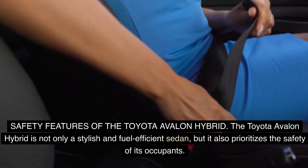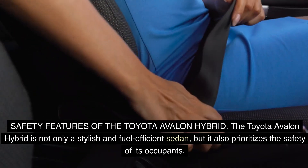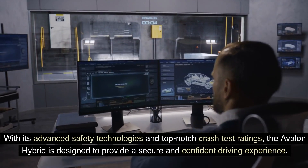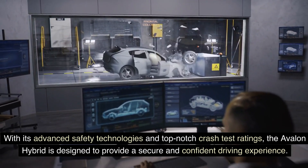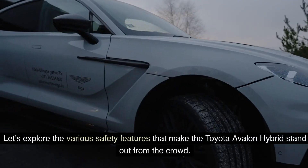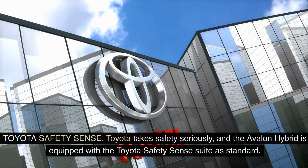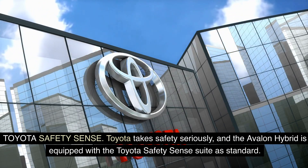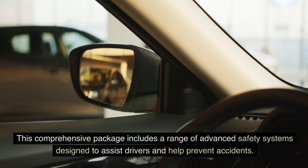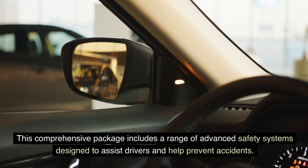The Toyota Avalon Hybrid is not only a stylish and fuel-efficient sedan, but it also prioritizes the safety of its occupants. With its advanced safety technologies and top-notch crash test ratings, the Avalon Hybrid is designed to provide a secure and confident driving experience. Toyota takes safety seriously, and the Avalon Hybrid is equipped with the Toyota Safety Sense suite as standard — a comprehensive package of advanced safety systems designed to assist drivers and help prevent accidents.